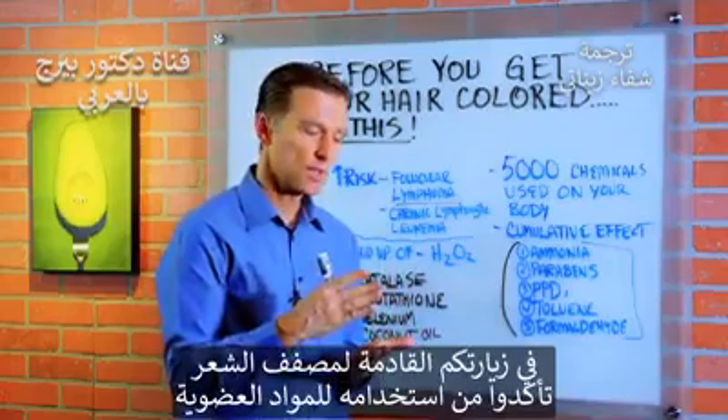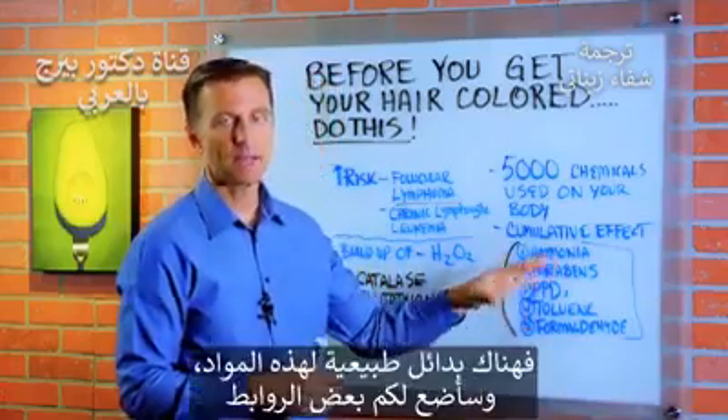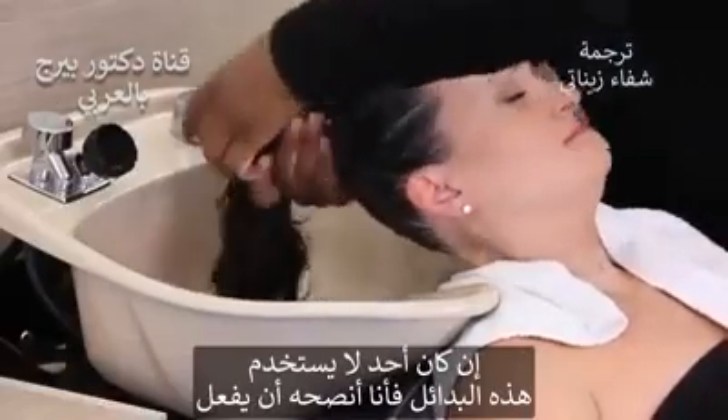So the next time you go to your hairdresser, make sure they use something that is organic and a lot less toxic. There are all sorts of natural versions of this — I'm going to put some links down below. And if he or she is not using this, I would highly encourage them to use it and show them this video.